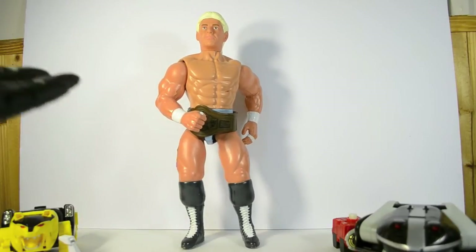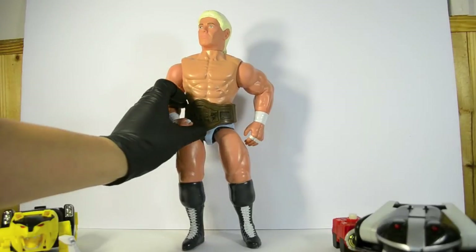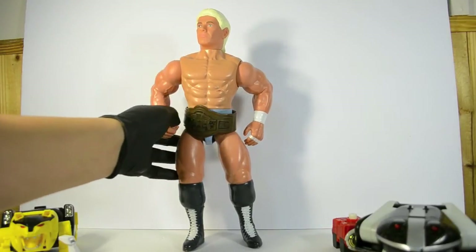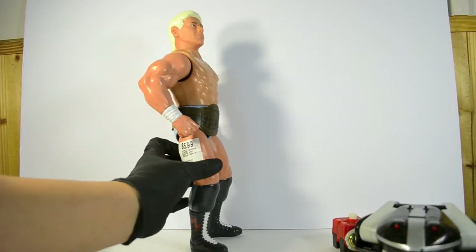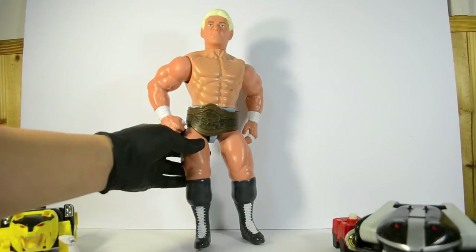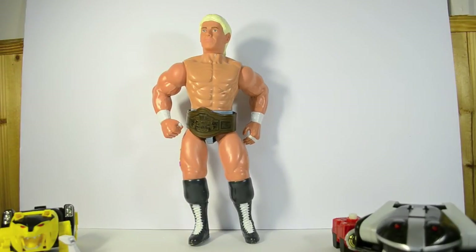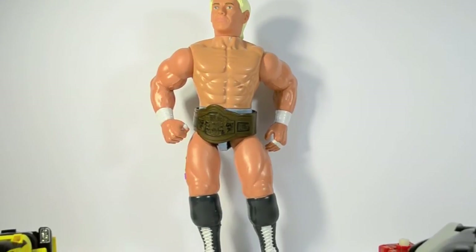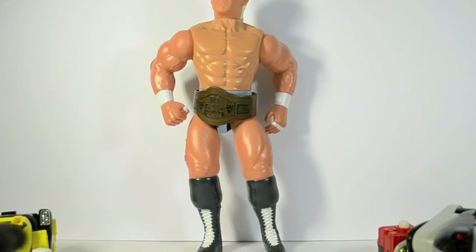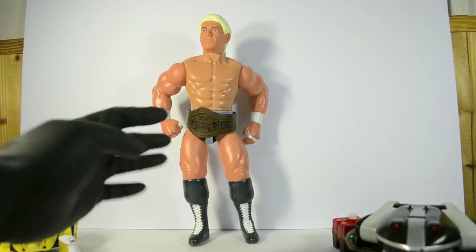It's a gigantic Ric Flair figure — one of the best wrestlers in history, if not the best, debatable for sure. This came out in 1991, it's 14 inches tall. I looked it up when I got home and some of these figures — I'm sure it's better condition dependent — but people are asking like a hundred bucks for him loose without the belt. I don't really care what it's worth, I'm just happy to have the figure. Ric Flair, Horseman, baby — woo!